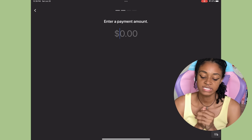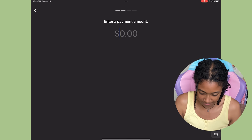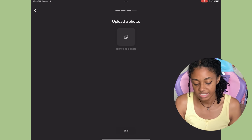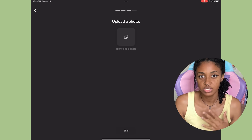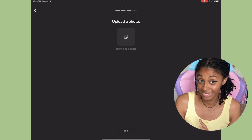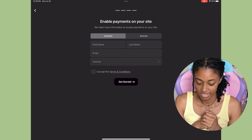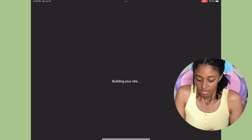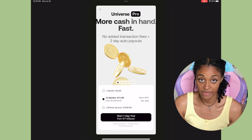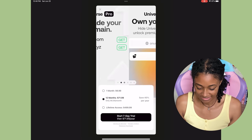It says enter a payment amount. None of the products are done right now so I'm gonna go ahead and skip this part and then add all my information in. I'm not gonna do premium right now because I haven't actually used it, so I'm gonna exit out and not do that.